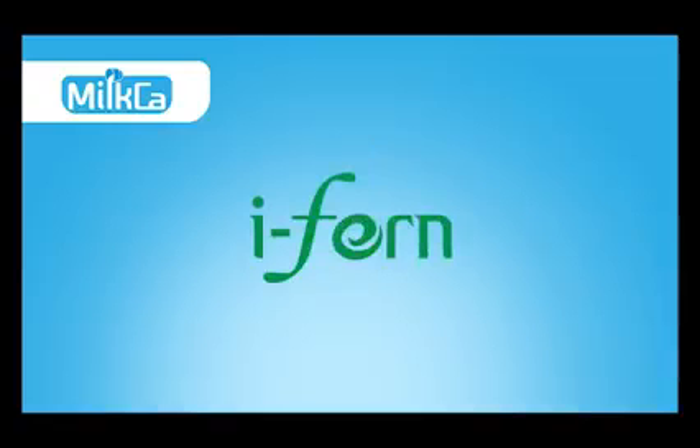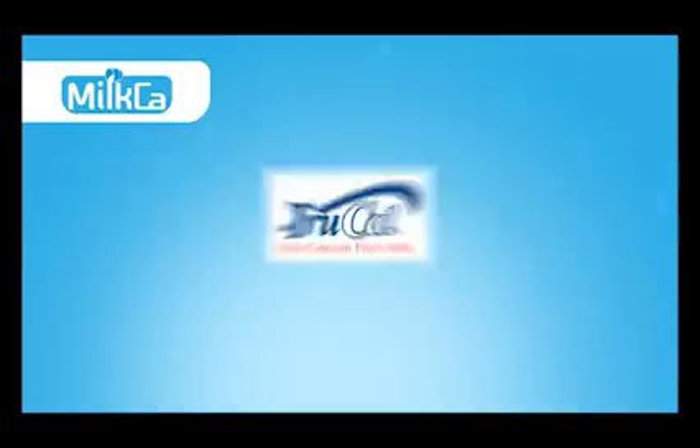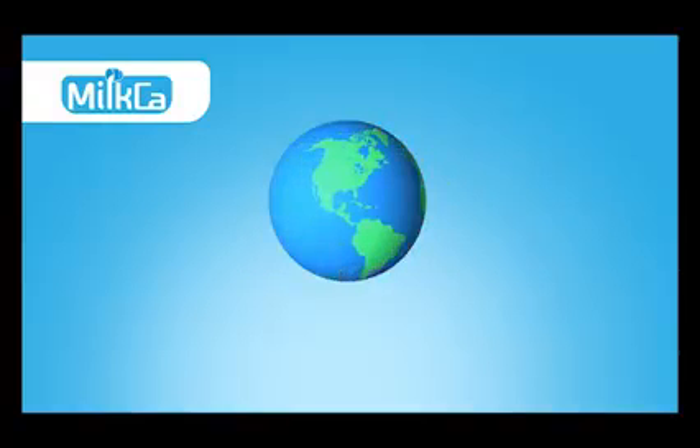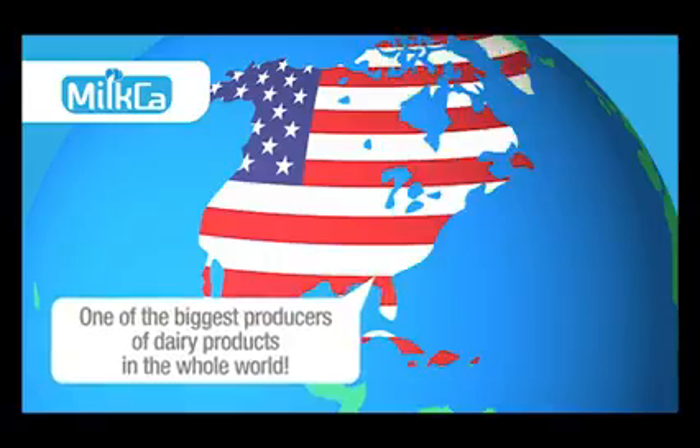Milka is made by iFern. It contains True Cow, an ingredient made by Glantia in the USA. They are one of the biggest producers of dairy products in the whole world.